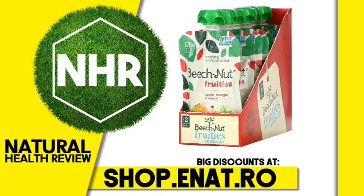This pouch is non-GMO project verified with nothing artificial added. Suggested use: squeeze and serve right out of pouch. To warm, stand pouch in warm water. Refrigerate after opening. Use within 3 days.